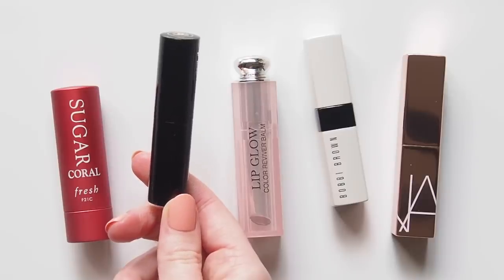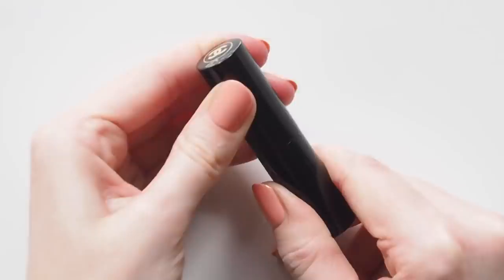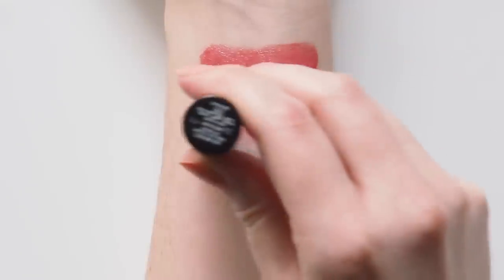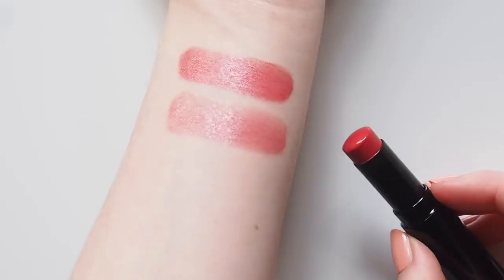The Chanel Le Beige Healthy Glow Lip Balms are a lovely pick for luxury beauty fans. I use all of their shades, but Medium is the red tone I reach for most — surprise, surprise. It's actually fairly similar to Coral above, but even more sheer and washed out. These feel barely there and just brighten up the face even if you don't have any other makeup on.